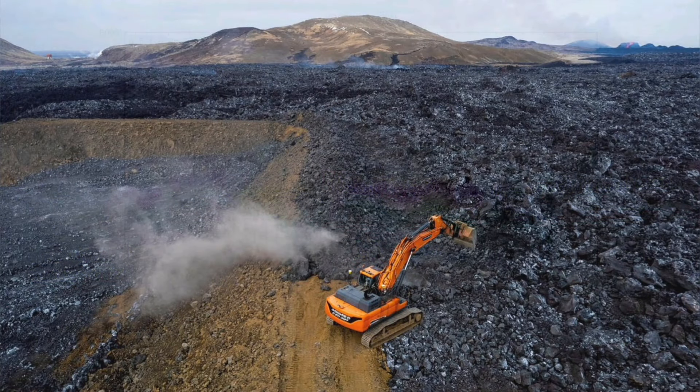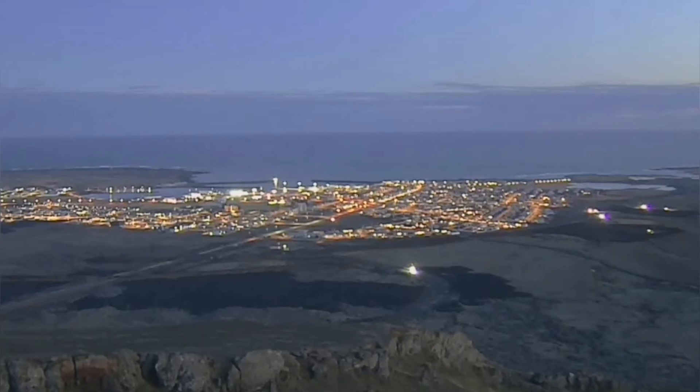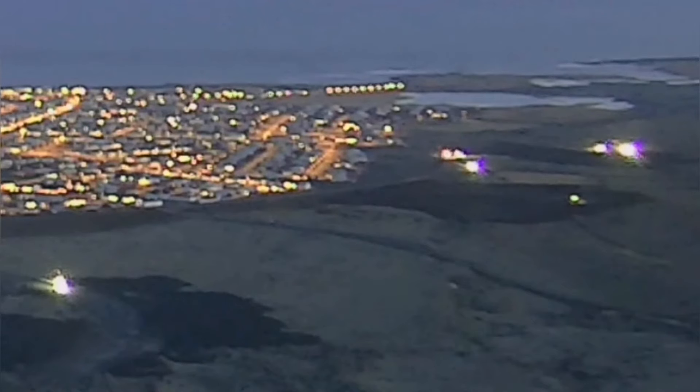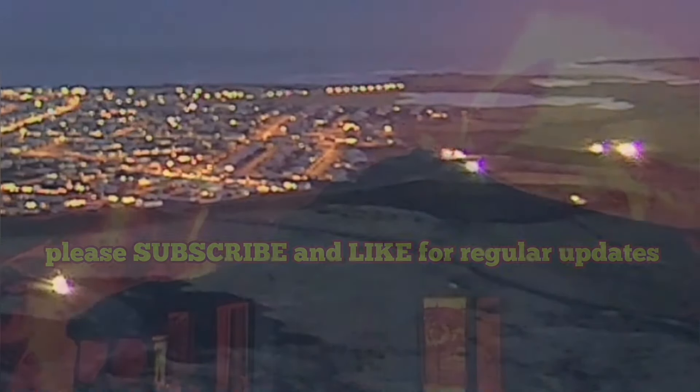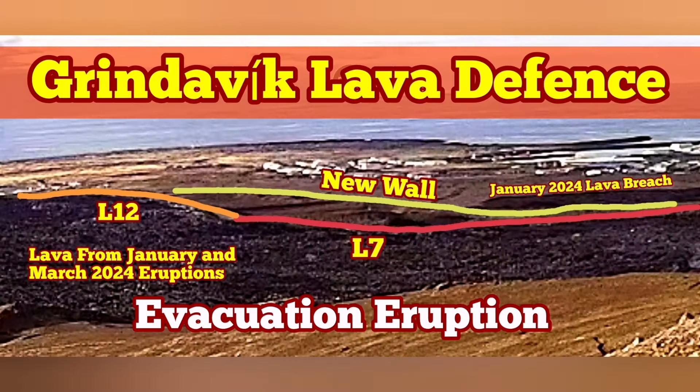We can see on the tremors chart that every six hours there is a change of shift. In the case of evacuation, people will have time to use the western side of Grindavik, use the ring road around it, and evacuate either toward the north or toward the east.